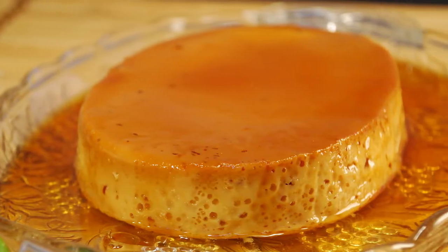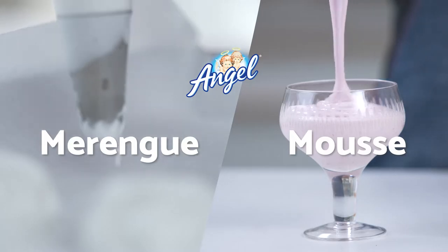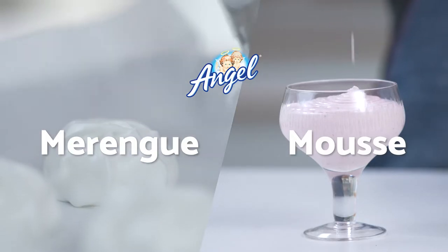There are a lot of desserts that use egg yolks only, so what do you do with the leftover egg whites? Here are two easy desserts made with egg whites.